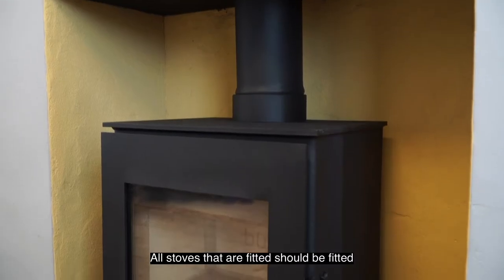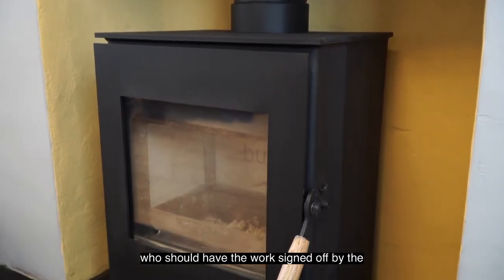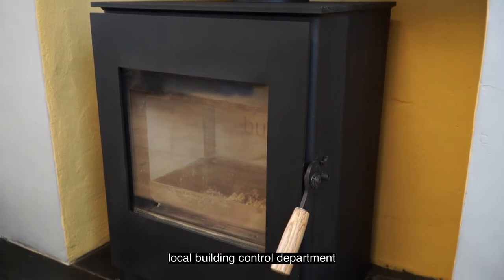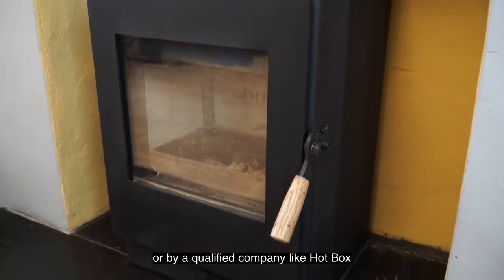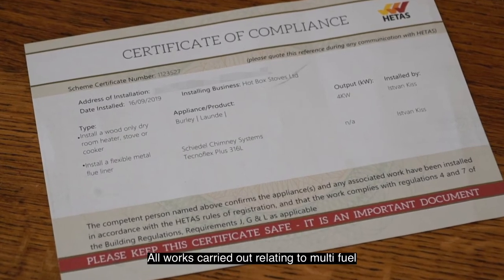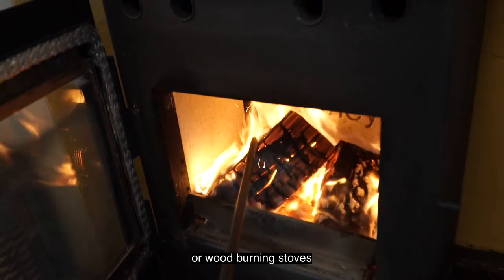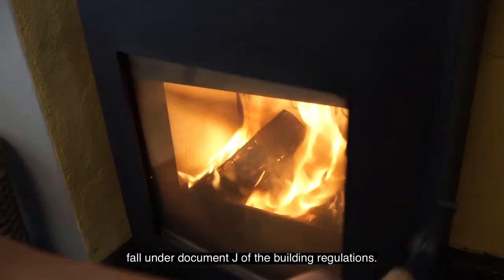All stoves that are fitted should be installed by either a reputable builder who should have the work signed off by the local building control department, or by a qualified company like Hotbox who are regulated by HETAS. All works carried out relating to multi-fuel or wood burning stoves fall under Document J of the building regulations.